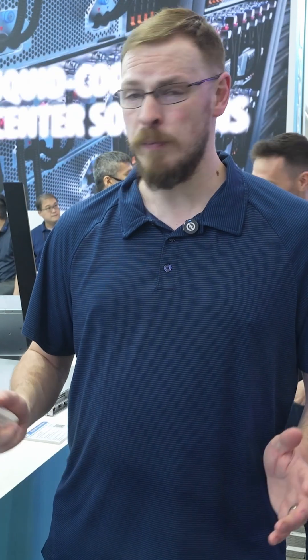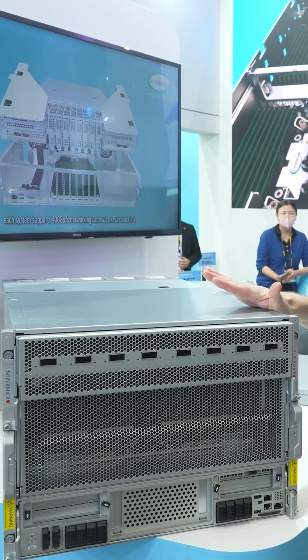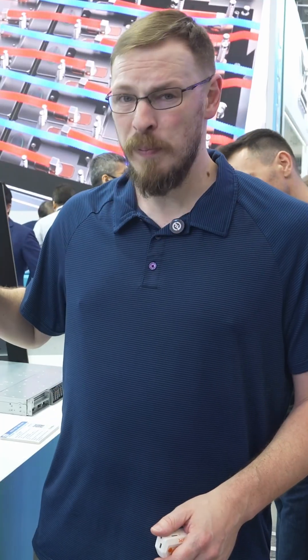Welcome back to Craft Computing, everyone. I'm Jeff, here again at Supermicro's booth at Computex 2025, looking at one of the largest single servers I've ever seen for GPU-accelerated data centers. This 8U box is absolutely enormous, and for very good reason.